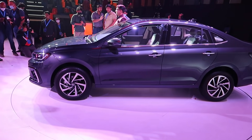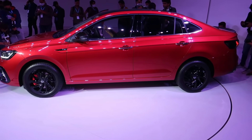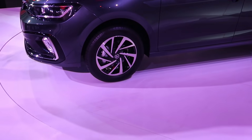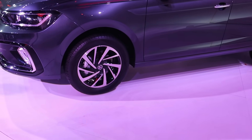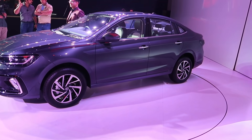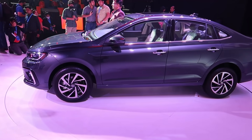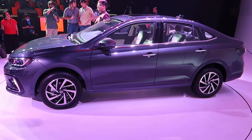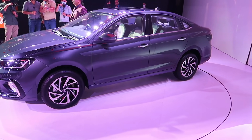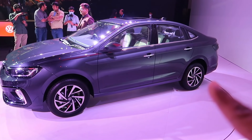You can see the 16-inch alloy wheels with a good design. Looking at the side dimensions: the height is 1507 mm. The most important thing is the ground clearance, which is close to 180 mm. That means you don't need to worry about the car scraping, and the side profile looks very good.